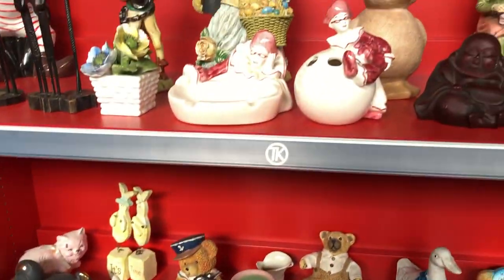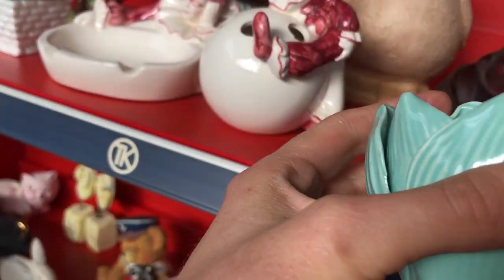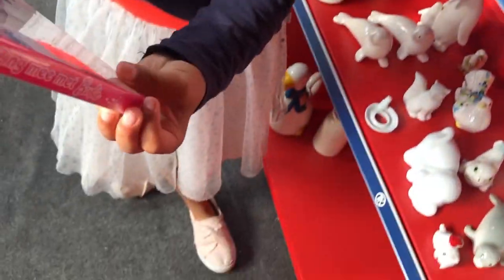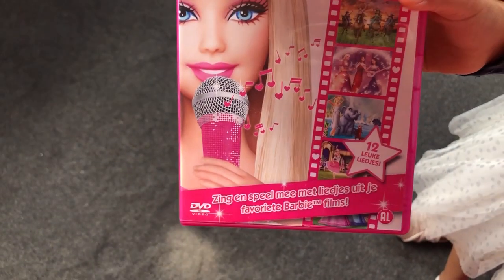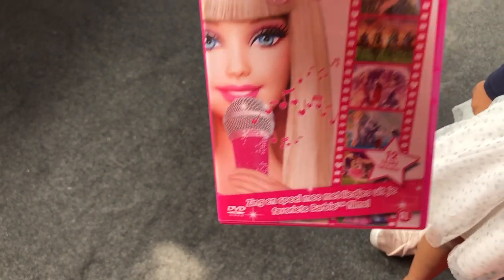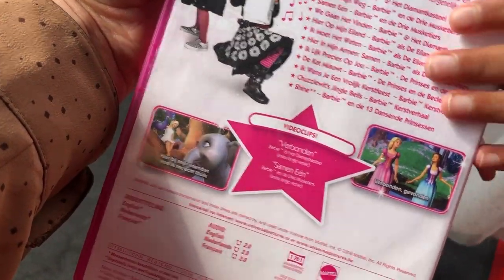I quite like this little tulip candle holder — it also kind of looks handmade but still cute. Then my daughter tried to convince me she needs this Barbie karaoke sing-along in her life, and I convinced her that she really didn't. Don't worry, she did get some other things for herself instead.